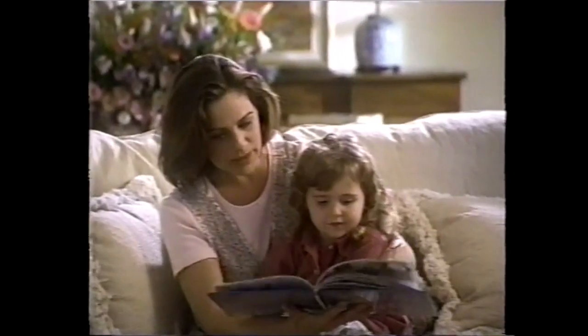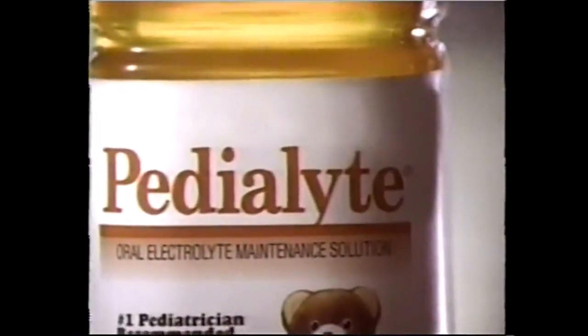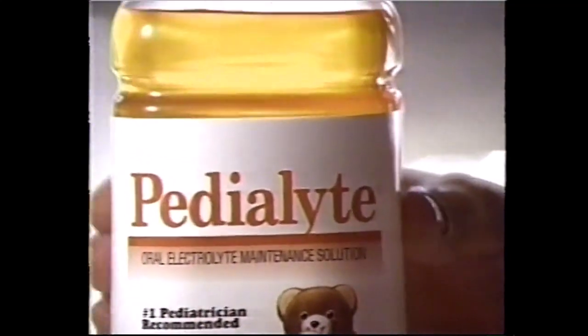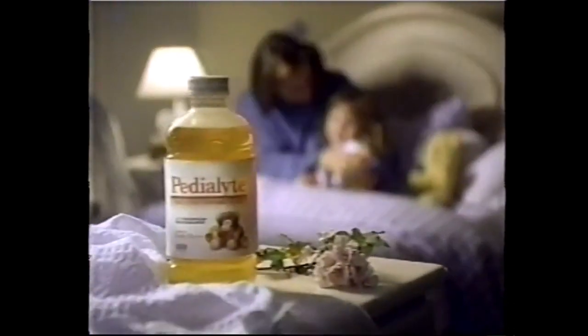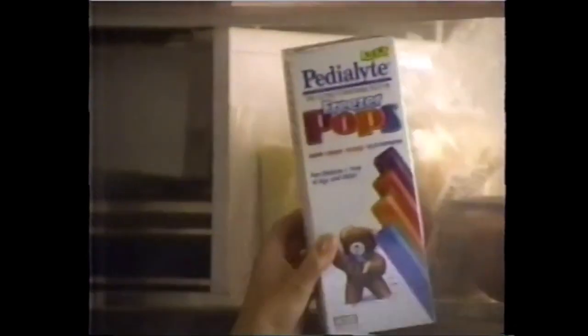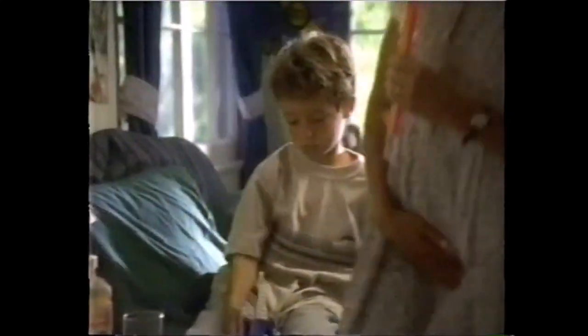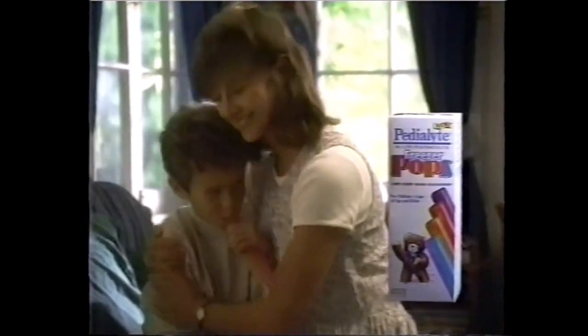You want the best for your kids. So when they have diarrhea, give them what pediatricians recommend most — Pedialyte. Unlike juice or sports drinks, which do not meet medical guidelines for helping prevent dehydration, Pedialyte is formulated with the correct balance of carbohydrate and electrolytes for quick absorption. And now there's Pedialyte Freezer Pops — a new kind of Pedialyte in four delicious flavors big kids really love.